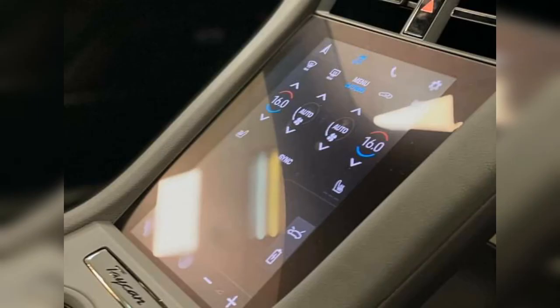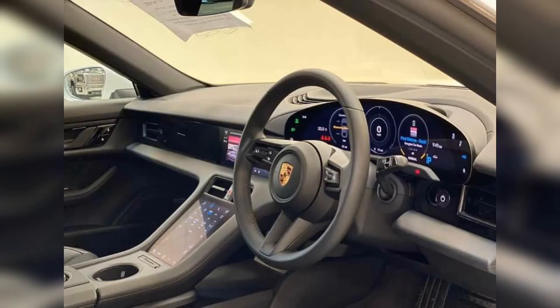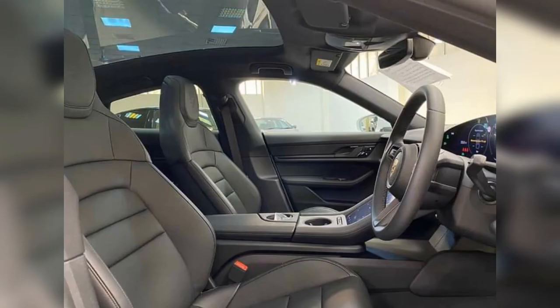As you can see in the pictures, it has a sleek design and the interior is also much better than Tesla. You can see from this interior how good-looking it is compared to Tesla.